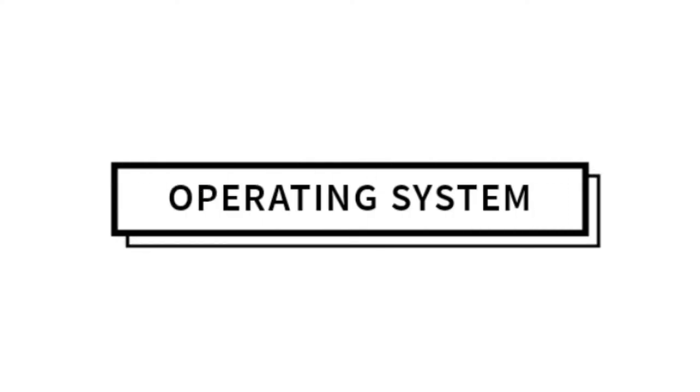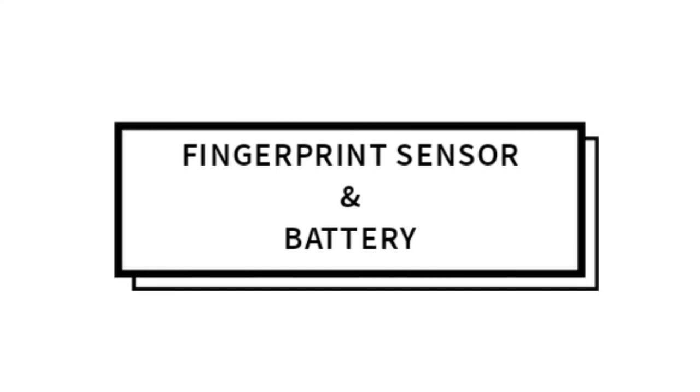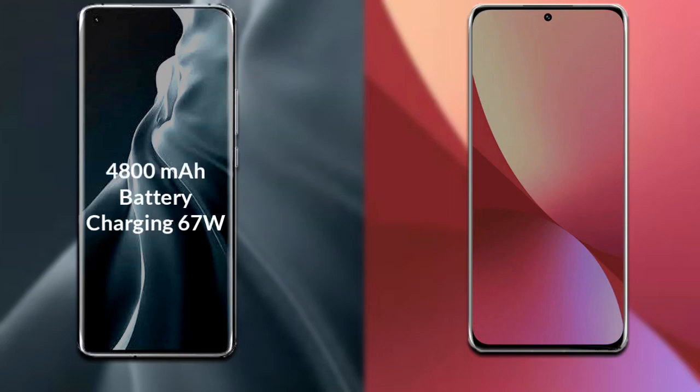Talking about the operating system of both phones, both phones run on Android 12. Regarding the battery, Xiaomi 12s Ultra has a 4800mAh battery which supports 67W fast charging.